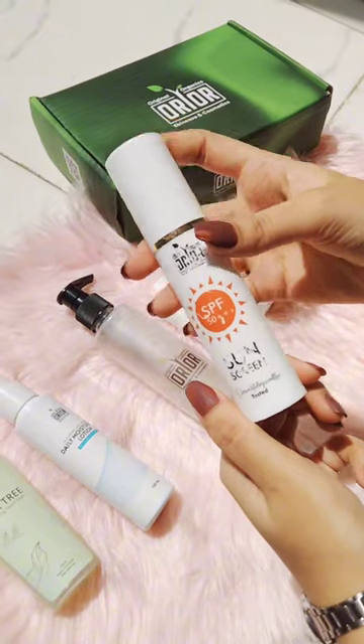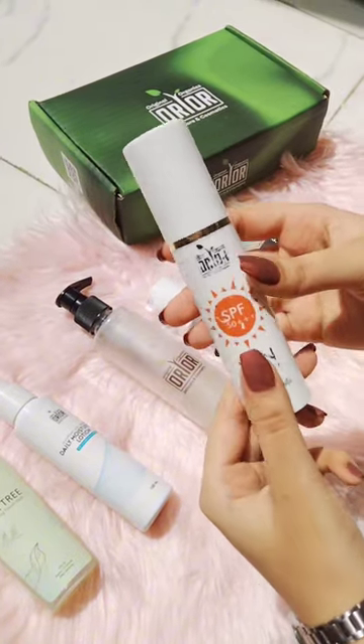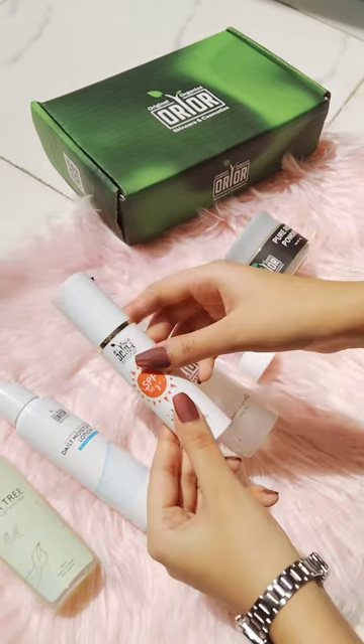Now we have their SPF sunscreen. This is my second bottle — for me it's just magic. It's also non-greasy and non-oily, and it visibly brightens your skin.